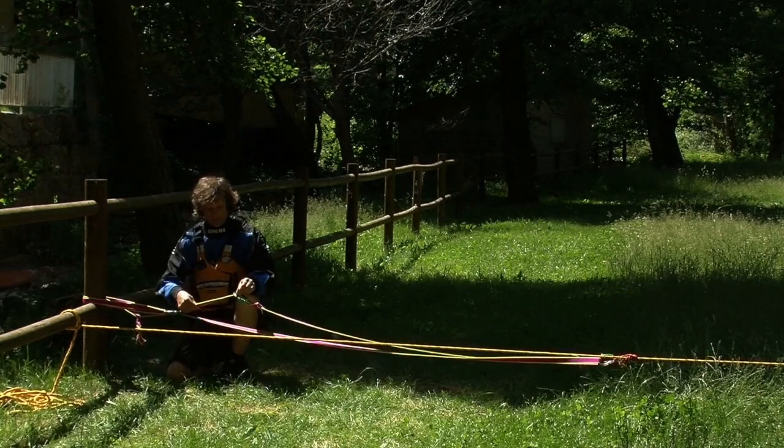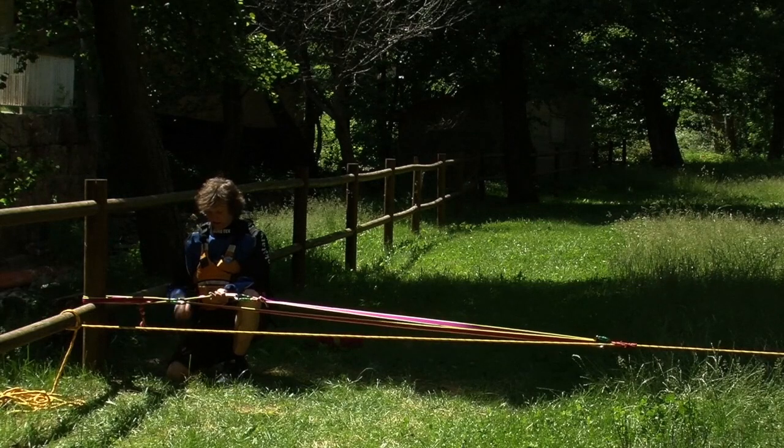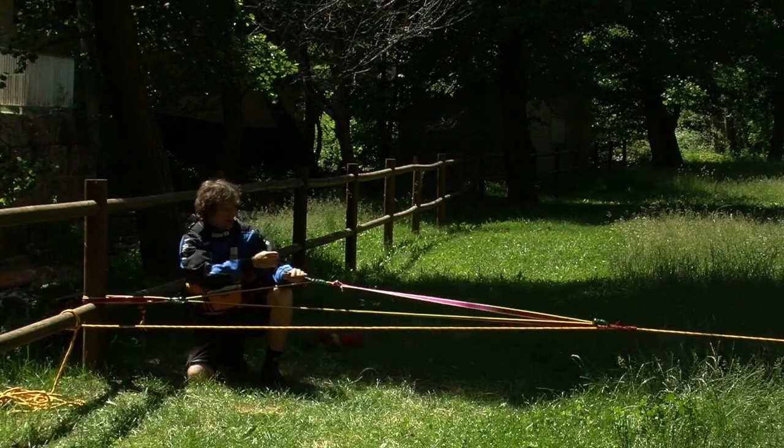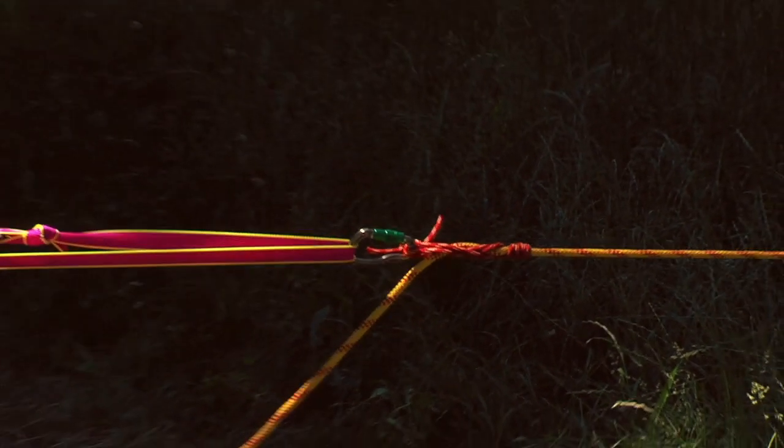And then by completing the loop and passing through the other carabiner, you create a theoretical 4-1 mechanical advantage system, which you can haul your trapped equipment back in on.